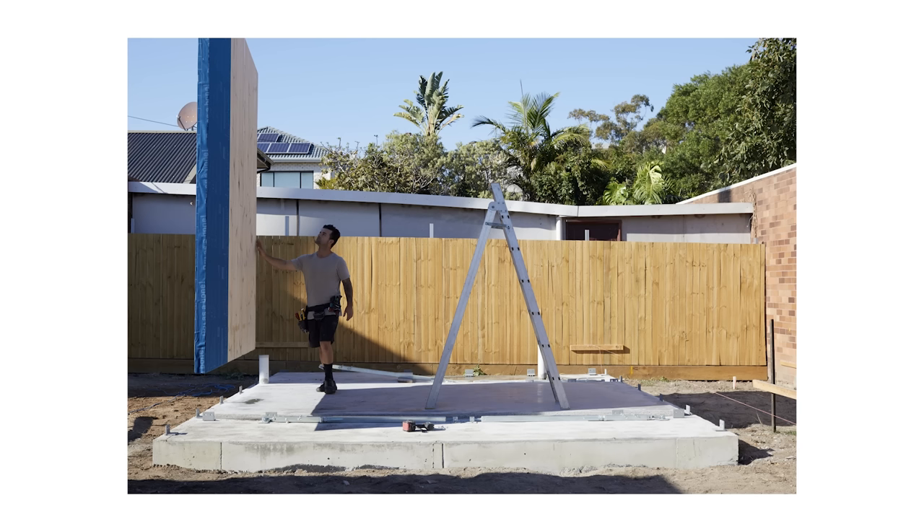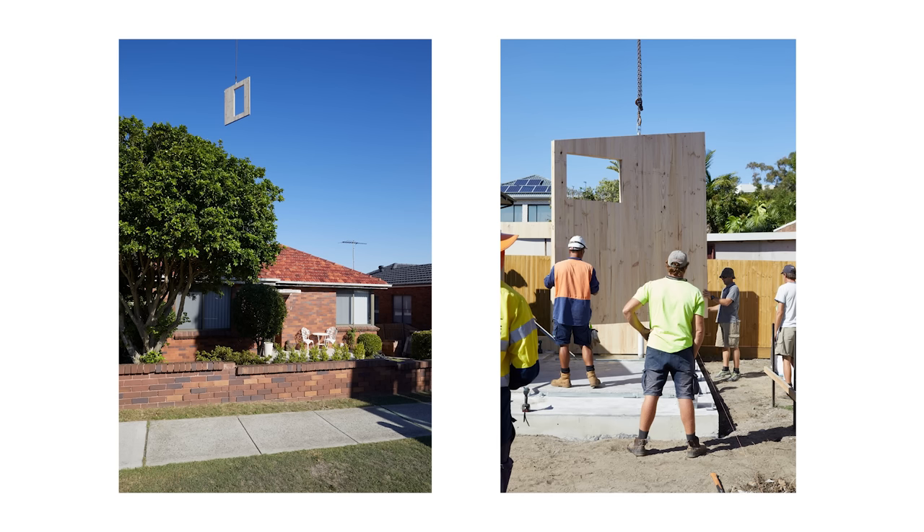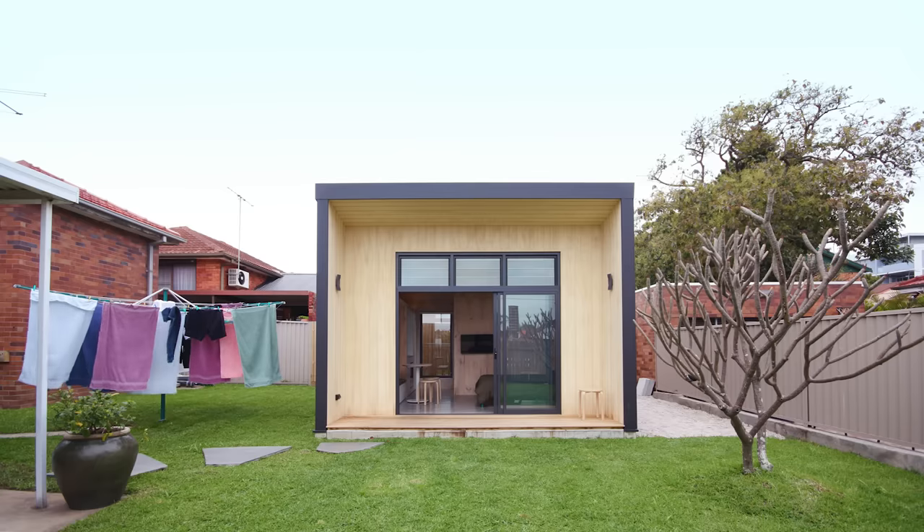A Yardsticks house is built on a concrete slab and constructed from a material called cross-laminated timber, which is a structural building system — a panelized system. These buildings outperform conventional buildings for air tightness, insulation, and acoustic properties, which enables the house to stay very cool in summer and very warm in winter.